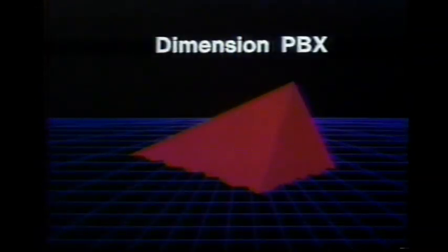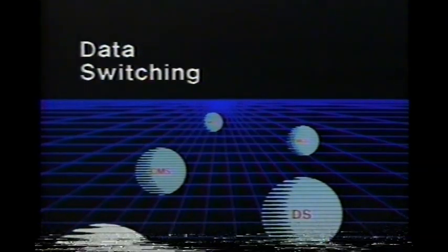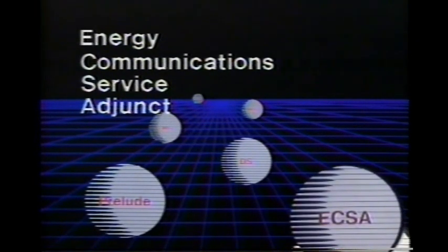Here's where the new Dimension PBX enhancements enter the picture. Each of the enhancements can provide major time or resource savings. The enhancements include the Distributed Communication System, two types of message center service, a Call Management System, data switching levels one and two, the Dimension Prelude with its system management concept, and an Energy Communication Service adjunct.